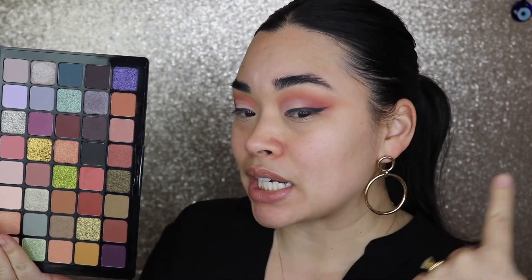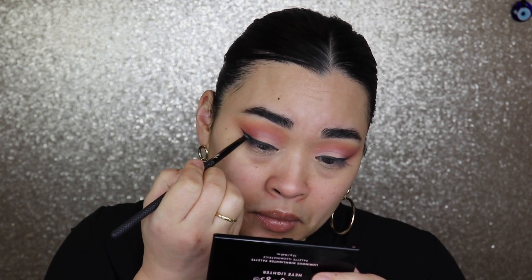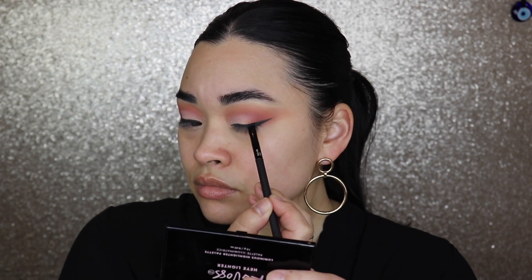The next color going over the eyeliner is this dark green shade here. I'm going to take an angled brush and blend the color up over the liner. You can't even really tell it's the green shade, but that's okay — at least we tried it. There is a little bit of fallout which is fine since we haven't done foundation yet. I feel so weird not having any foundation on right now.